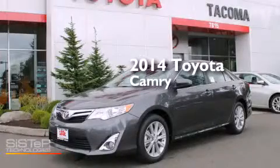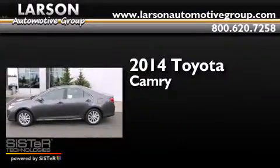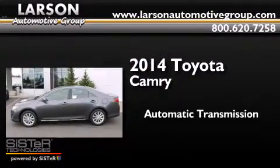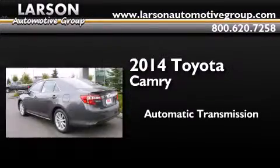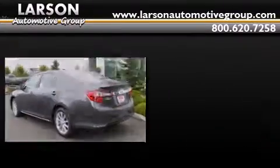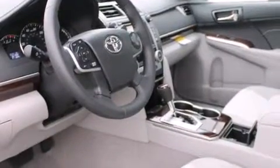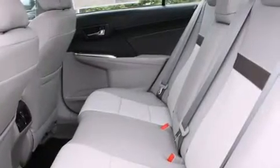This is a brand new 2014 Toyota Camry. This four-door sedan has an automatic transmission and an inline four-cylinder engine. Its top features include a navigation system, keyless ignition, and heated seats.